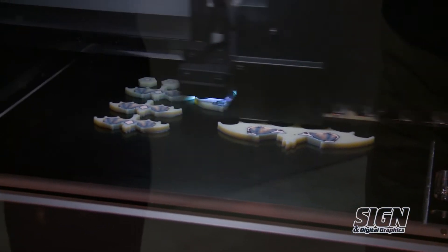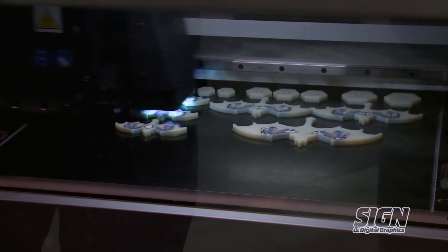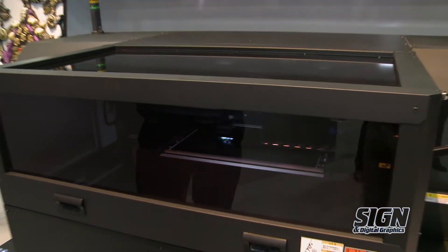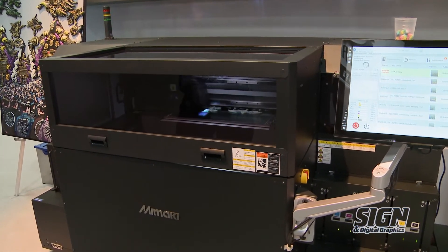So the Microfactory concept is the idea to help customers take their initial idea and bring it all the way through to a product that they can take to market. So today we're also showing a technology preview for our new Mamaki 3D printer. This printer is capable of printing over 10 million colors. It automatically also prints the support material for the 3D prints, and the support material is completely soluble just in regular water.